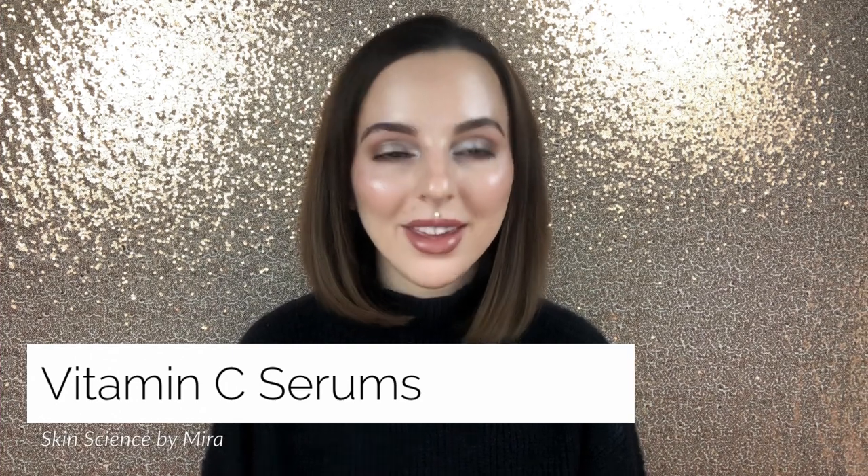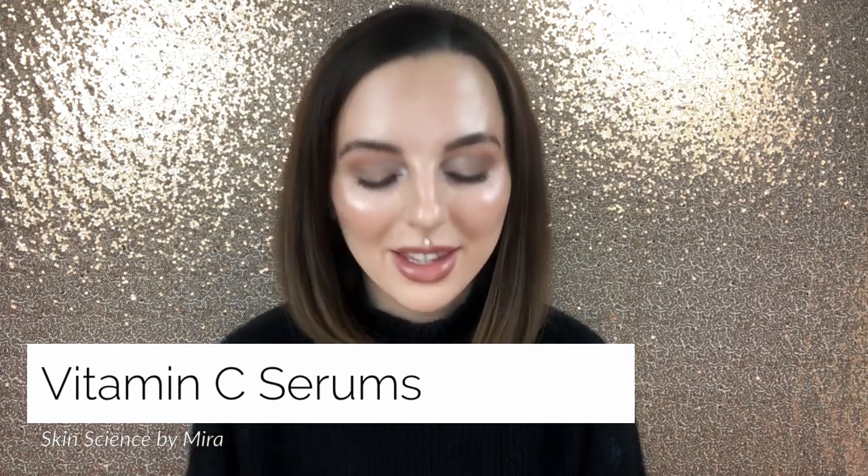Hi guys, Mira here back again for another video. Today we're here to talk about vitamin C — both how to select an effective formula for your skin type and your skin concerns. We'll also be discussing some of my favorites and who I recommend them for.